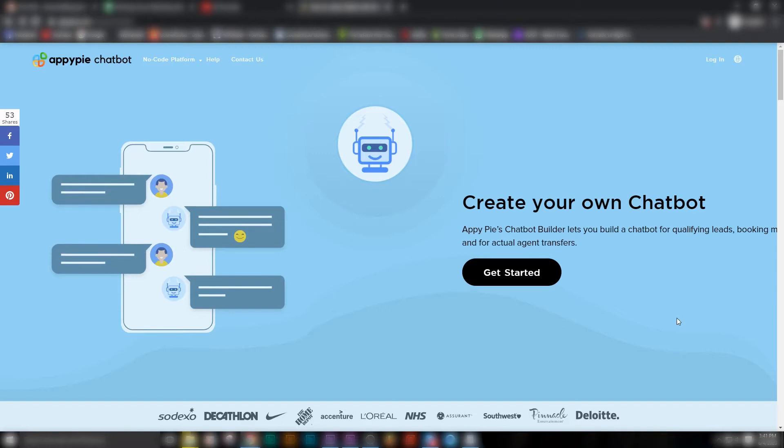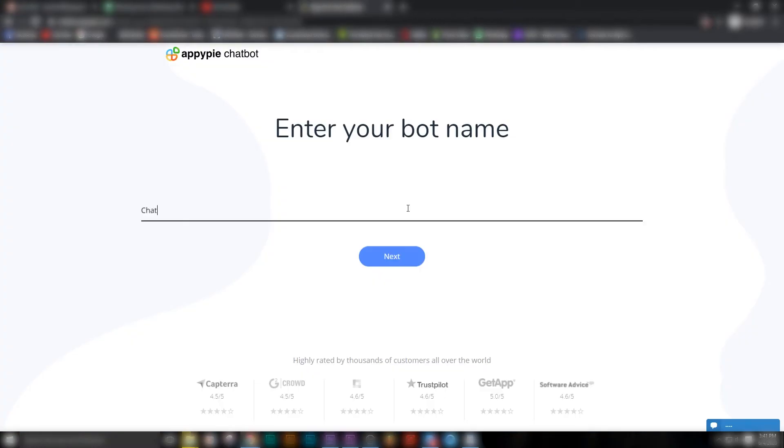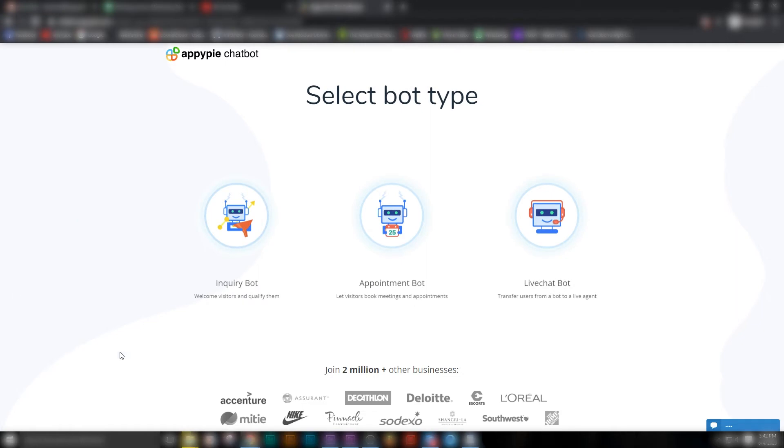And yes, you are in luck. With AbbeyPay's chatbot builder, you can simply go ahead and create an awesome chatbot for your website and app in three simple steps. What you simply need to do is go in, enter the name of your bot, and then decide what type of bot you want to create.